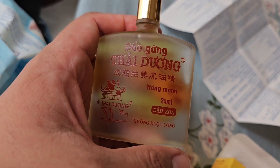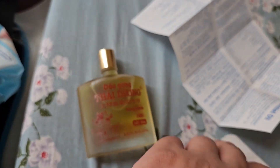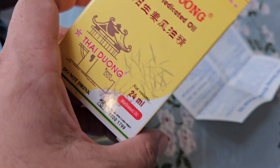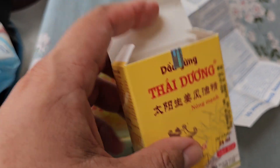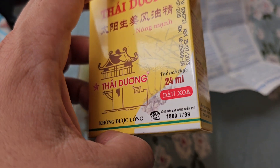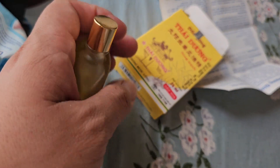I would recommend this. As for the price, I'm not sure exactly but it was very cheap — around 100,000 Vietnamese dong, perhaps around four or five dollars, definitely less than five dollars. So if you're in Vietnam and you're feeling sore muscles or issues with your joints, give it a go.